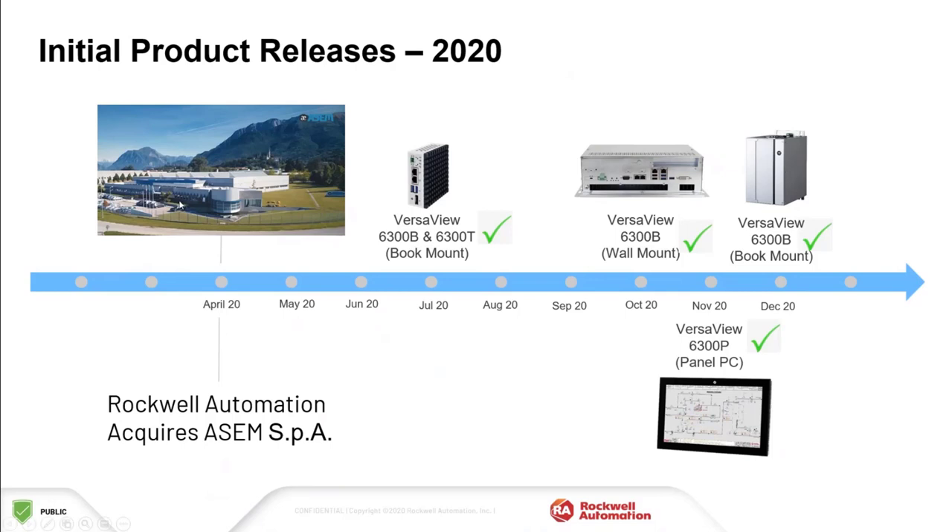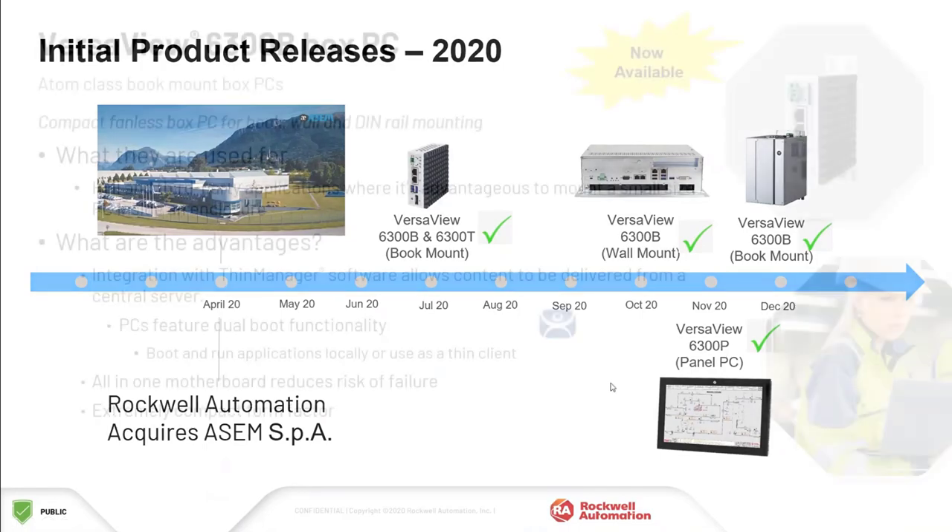the VersaView 6300B wall mount and book mount PCs, as well as the 6300P panel PCs. I will discuss each of these in a bit more detail and talk about what applications may be a good fit.